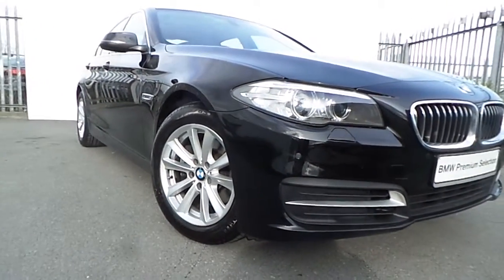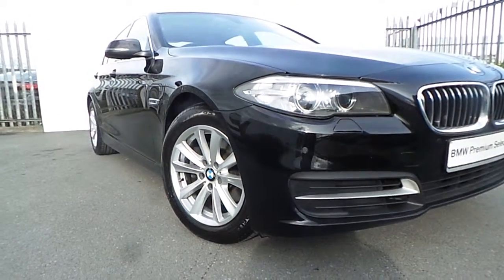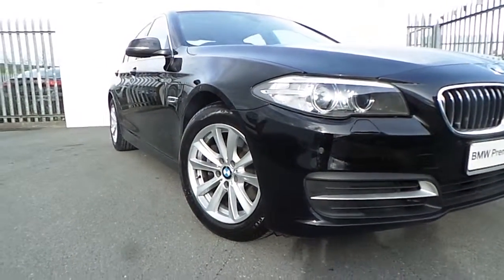If you'd like more information on this car or would like to take it on a test drive, please call down to our showrooms just off Exit 5 on the M50 or call our sales team on 864.